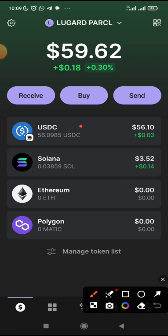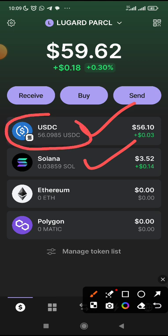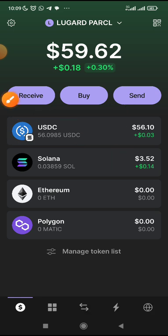Now that you have USDC and Solana — because we are actually using USDC to provide liquidity on the Parcel platform, while Solana is just for the gas fee — let's get down to Parcel and provide liquidity. There is a link below this video. Just copy the website link for Parcel. And make sure you use the referral code below this video as well, which is Lugar18.